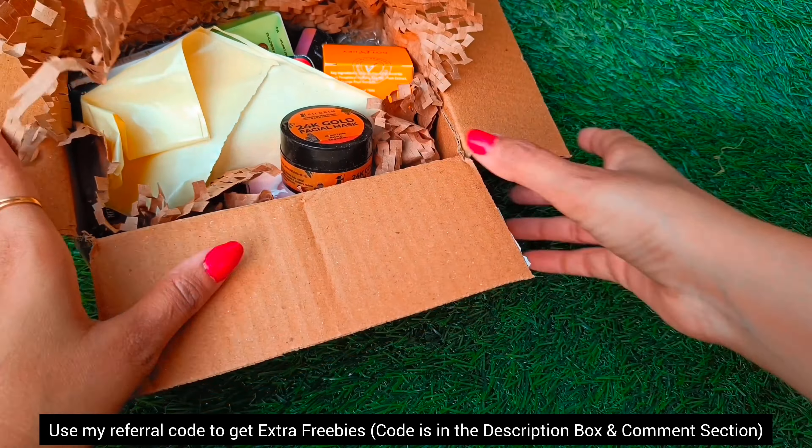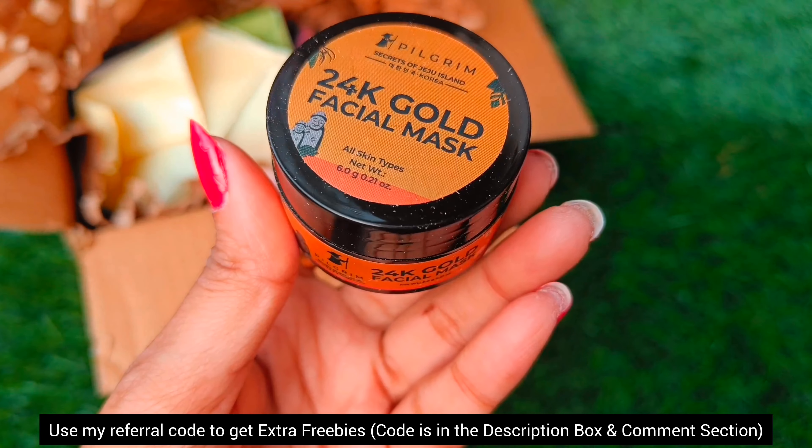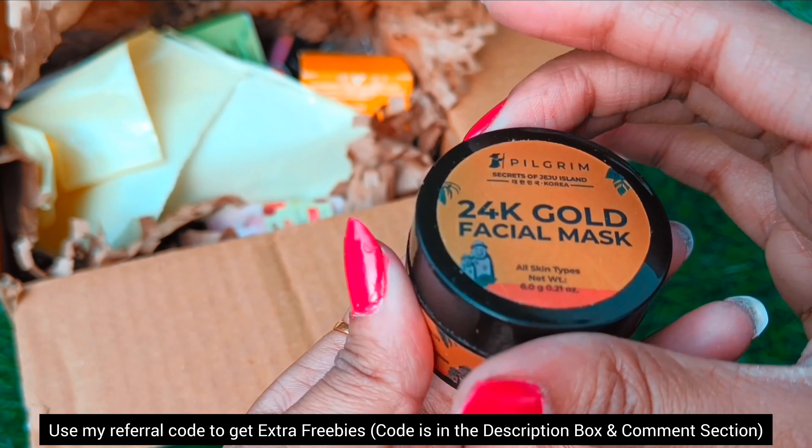My first product is from the brand Pilgrim and I have a 24 karat gold facial mask — this is very on trend right now. It is 150 rupees and you get a quantity of 6 grams, but I thought I will try it.